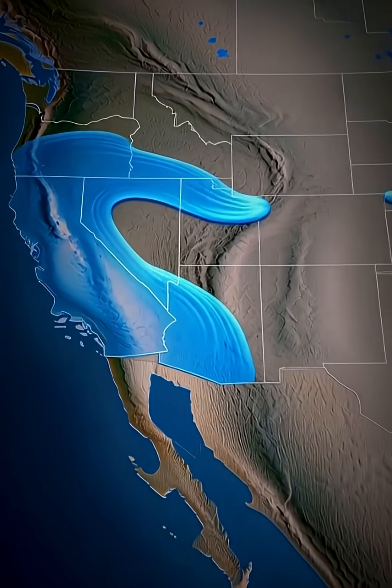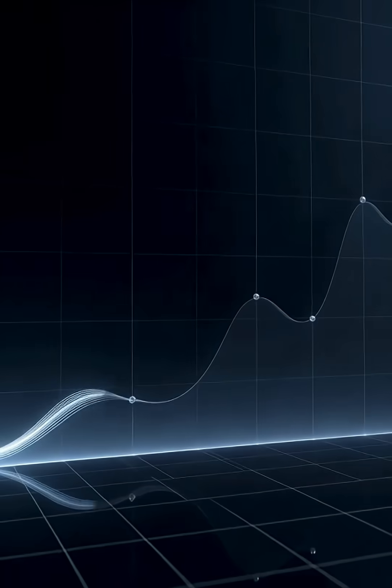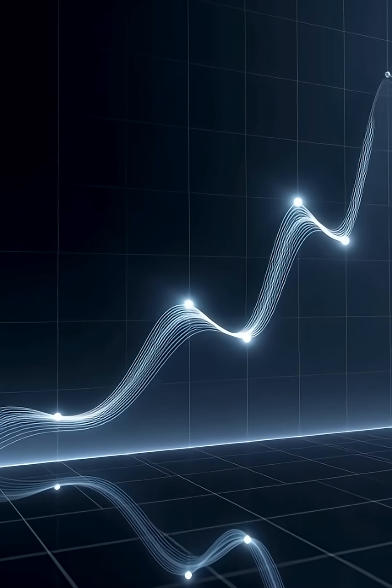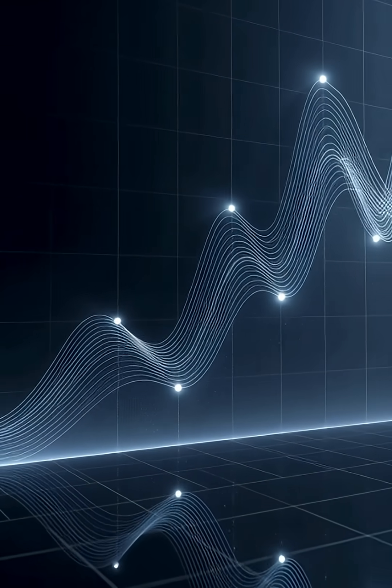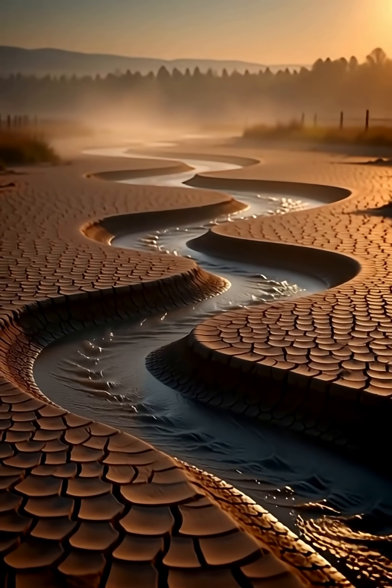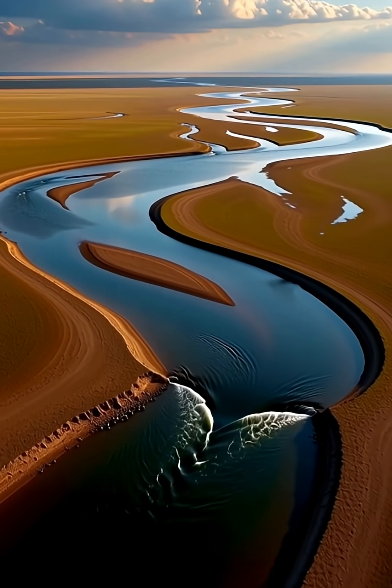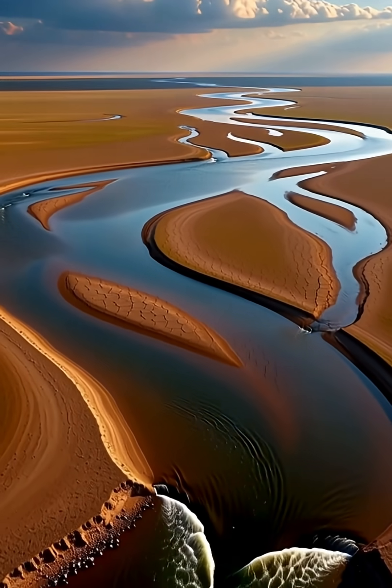This water could have been used for basic human needs — drinking, agriculture, or sanitation. And so far, just for AI and cloud computing by companies like ChatGPT, Google, and Facebook, enough fresh water has been used to cover parts of several U.S. states, including California, Texas, and Arizona.